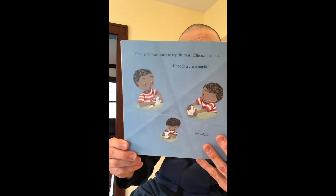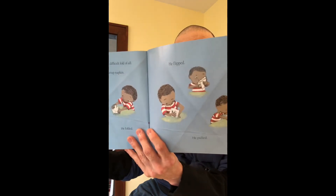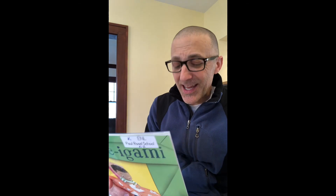Finally, he was ready to try the most difficult fold of all. He took a crisp napkin, he folded it, he flipped it, he pulled it. And it worked — he made a crane. At last, he was an origami master.